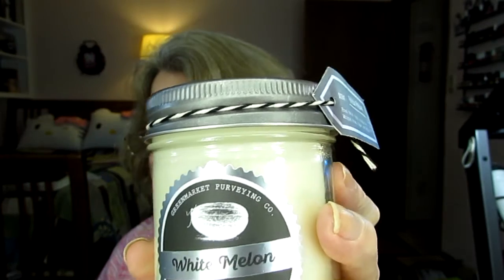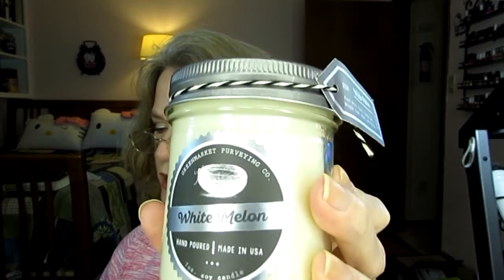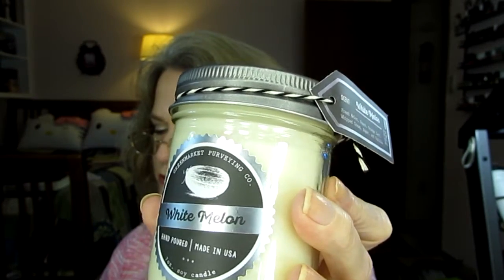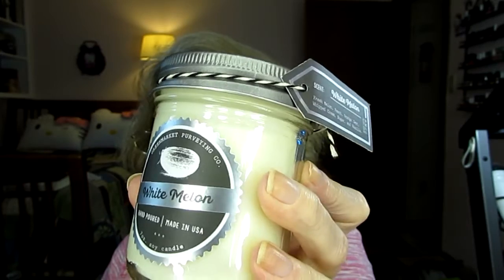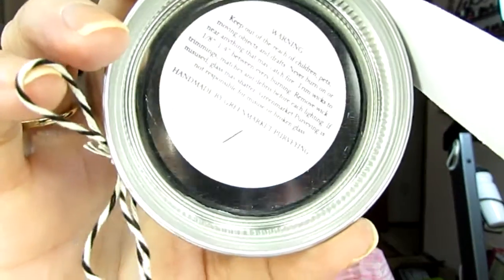Next is the Green Market Purveying Company white melon pantry candle. It says hand poured in small batches by a U.S. artisan chandler. Fresh melon, sweet peach, zesty citrus, comforting vanilla. Pro tip: open windows and light the candle on a breezy day to quickly spread its aroma through your home — or you can just put your ceiling fan on real low. It's very full and it smells good. What's really cool is these are numbered — this one was poured number 19 of 30, handmade by Green Market Purveying. That is my somewhat disappointing box.